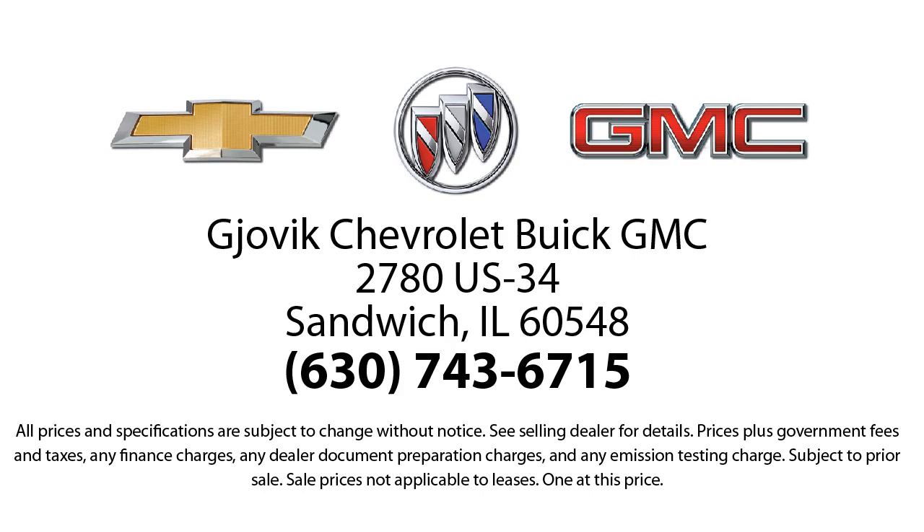Our underlying commitment and loyalty to our customers has earned us both the 50-year Chevrolet dealer award and the 25-year Buick dealer award. So stop by today and experience our friendly country atmosphere for yourself. Jovic Chevrolet Buick GMC — where we don't just sell you a car, we help you buy a car. We're located at 2780 U.S. Highway 34 in Sandwich.